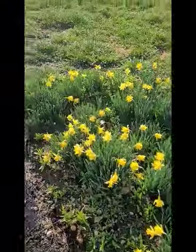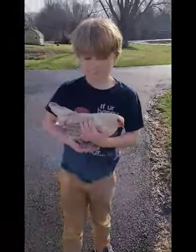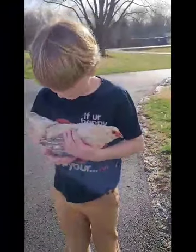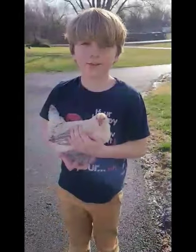Good morning from the Blanchard Ranch. We're going to show you our chickens today. Hi, my name is Jack and this is Taffy. What kind of chicken is she? She is a Bantam Easter Egger.